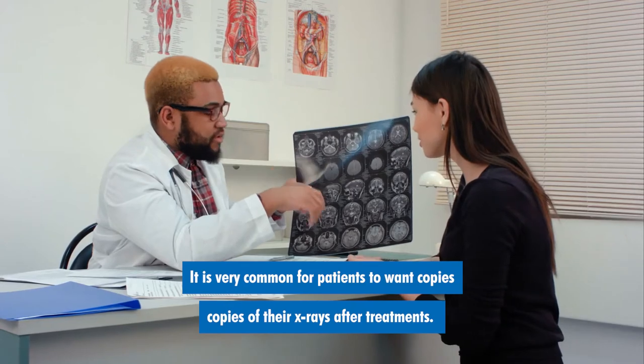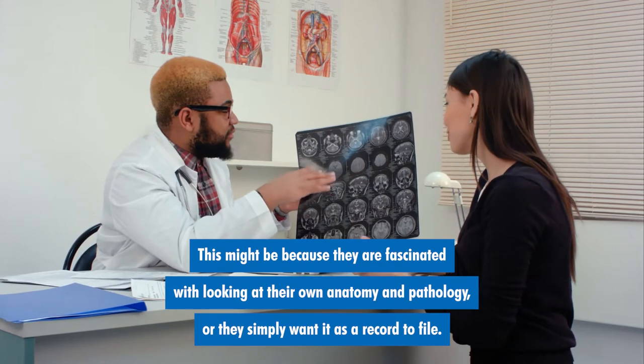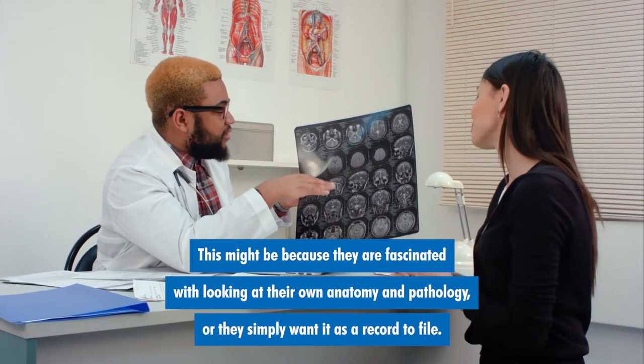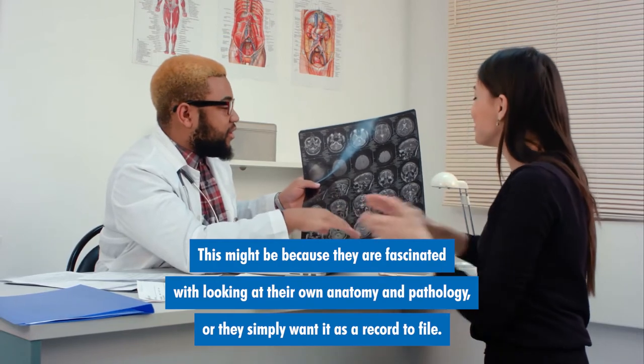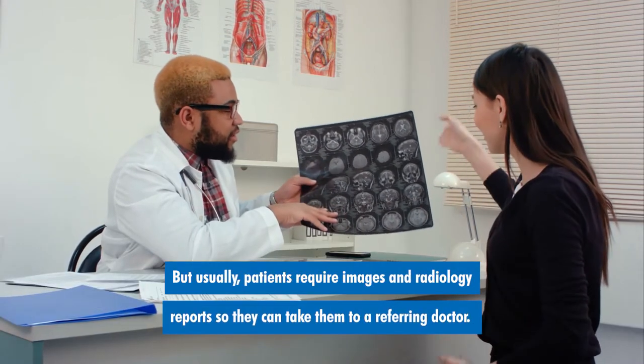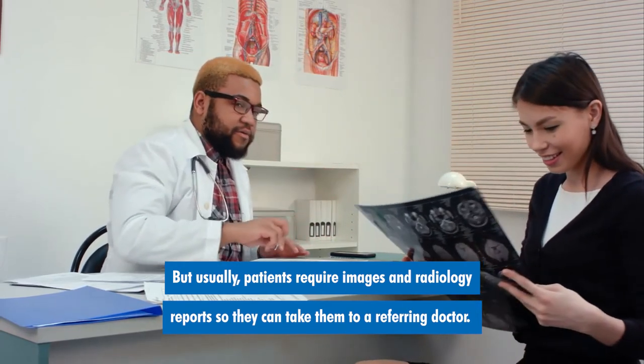It is very common for patients to want copies of their x-rays after medical treatments. This might be because they are fascinated with looking at their own anatomy and pathology, or they simply want it as a record to file. But usually, patients require images and radiology reports so they can take them to a referring doctor.